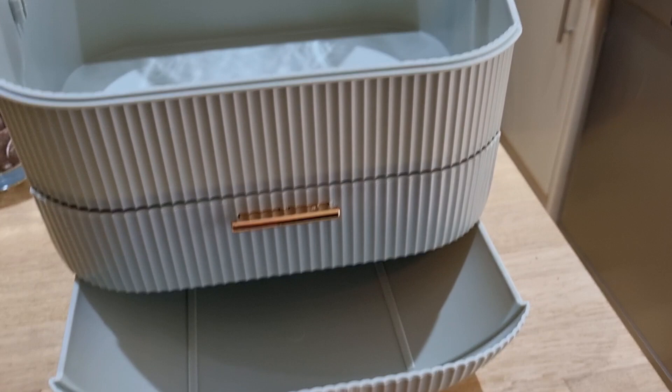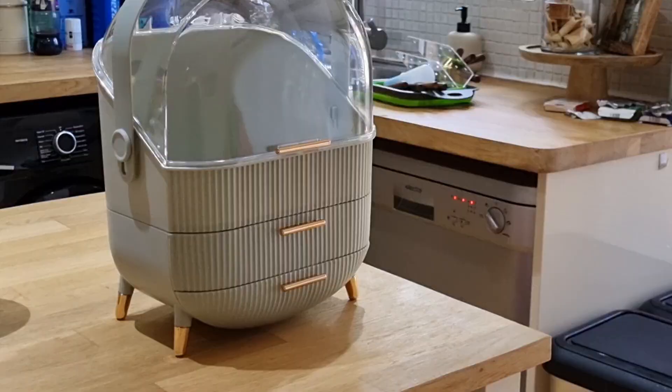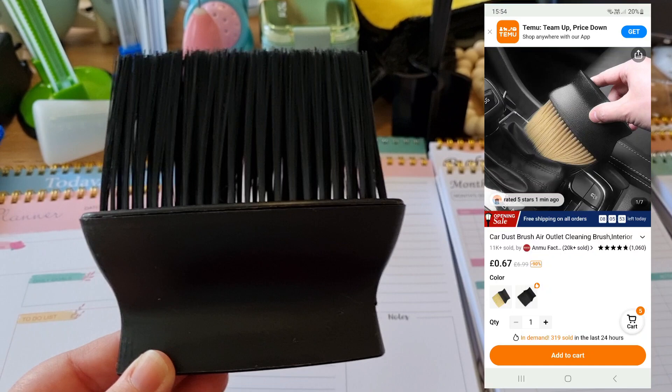So I'm going to share with you the things that I have selected, the prices and what they are like, the quality of the items. First up, I went for a makeup organizer. I absolutely love this. It's in the gorgeous little sage green with the gold legs and the gold detailing — it is really pretty — and it was only £21.98. With 30% off, that is another really good saving. A lot cheaper than Amazon.